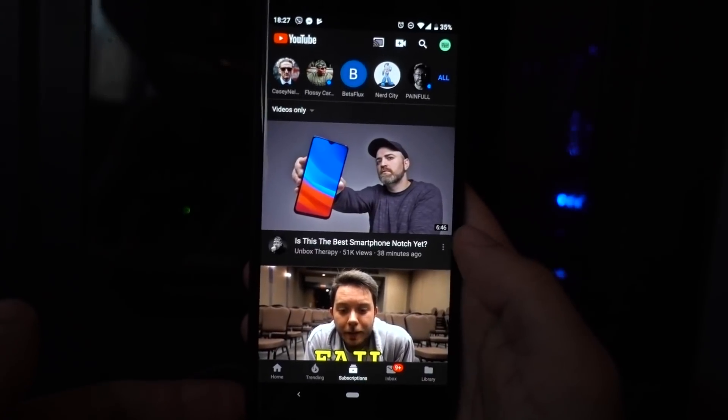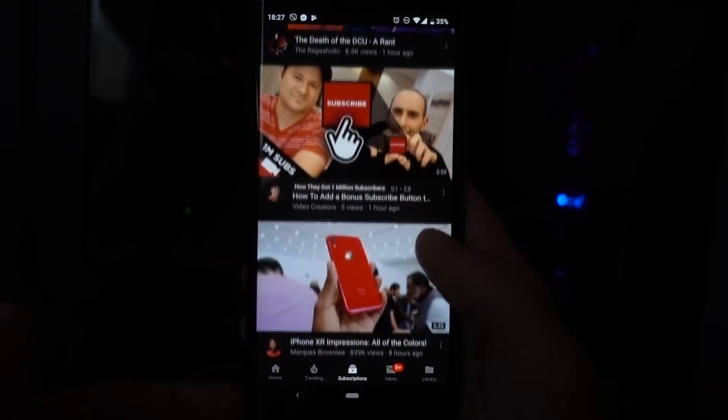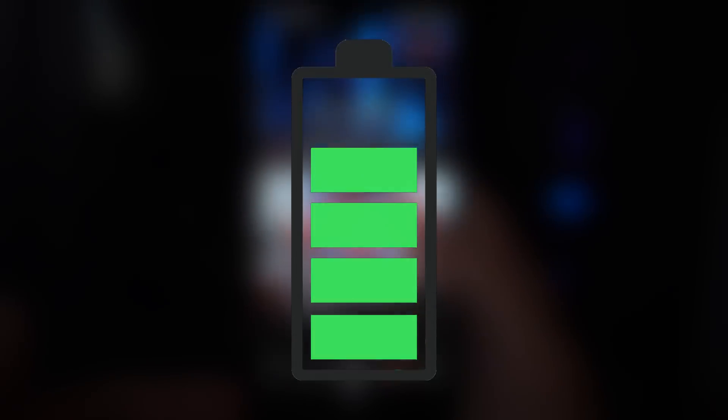Hey ladies and gentlemen of YouTube, you're watching CHM Tech, and in this video, we're gonna try to answer the question: will the YouTube dark theme save battery life on Android?